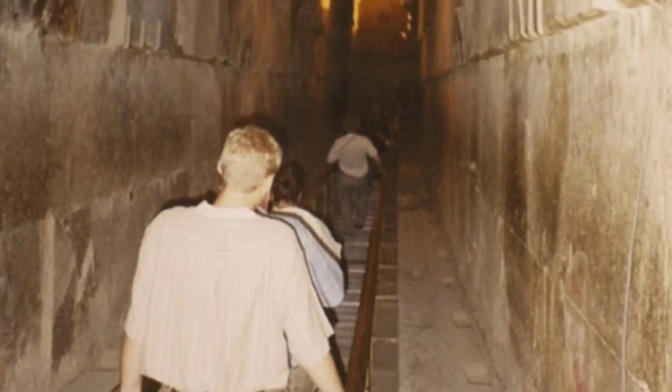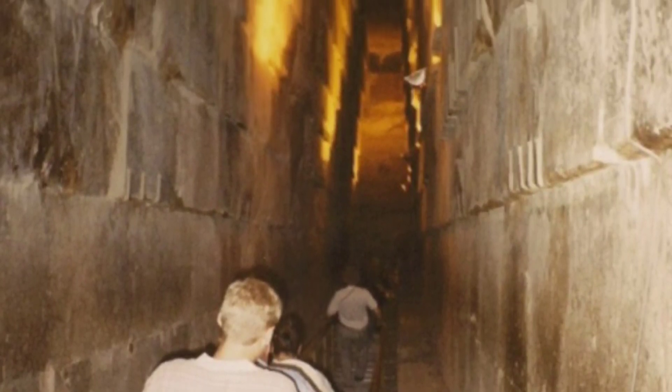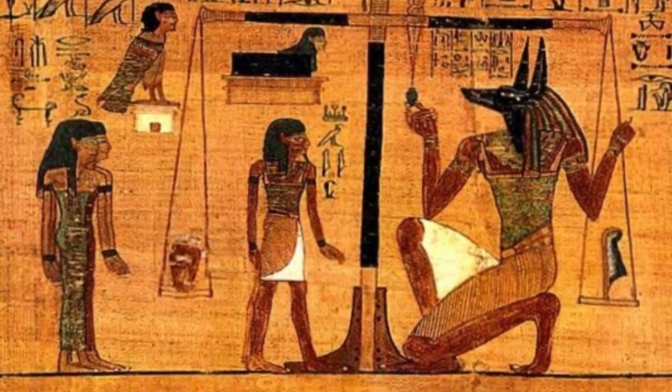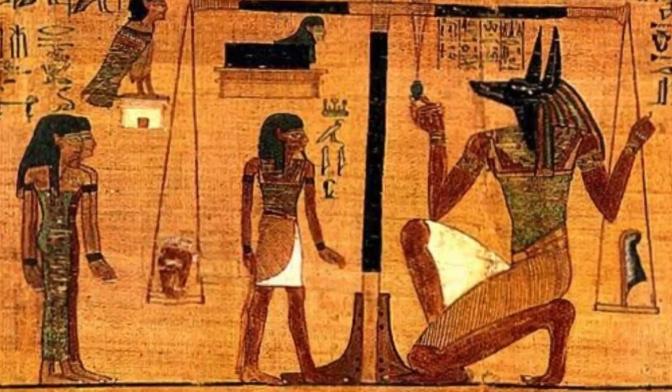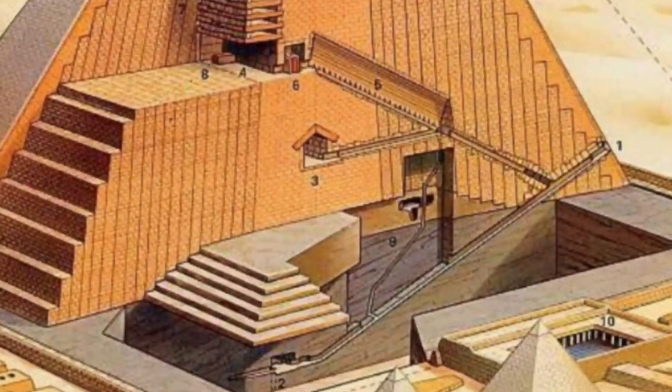There are so many researchers and excavations done at this place to explain the mysteries behind the Great Pyramid. Based on the information which we have collated, we will try to unfold some of these mysteries through this vlog. First, we will see what pyramids are.